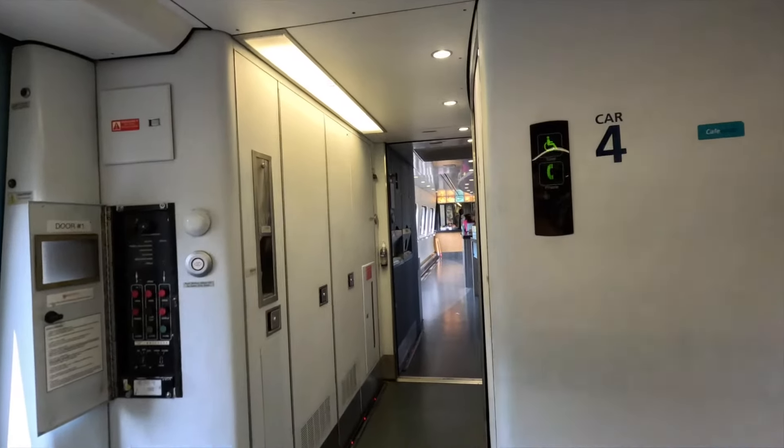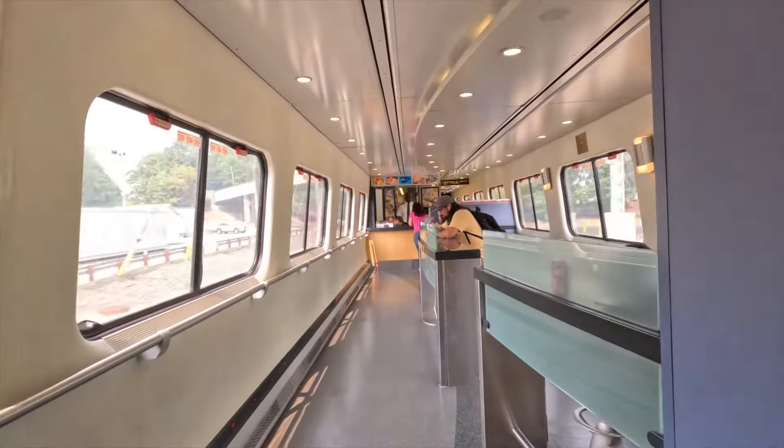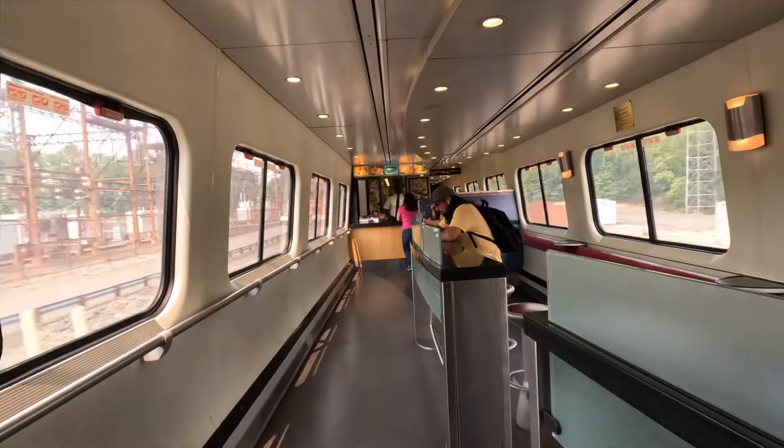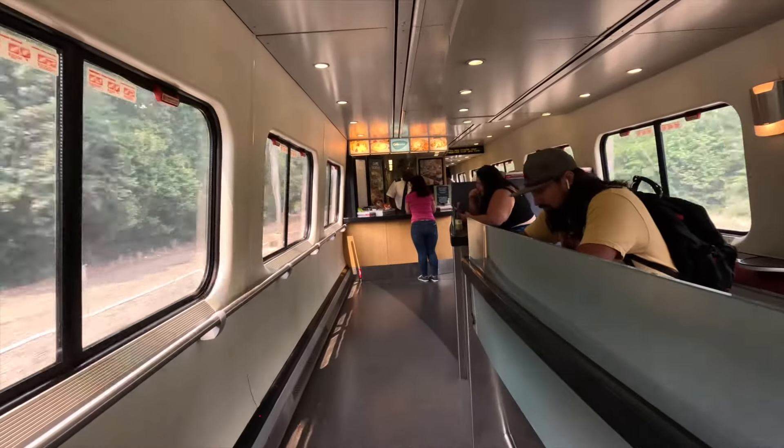After about one hour on the train, we made our way to the Acela Cafe, located in car four. It feels nice and spacious, with lots of natural light coming in through the big windows.